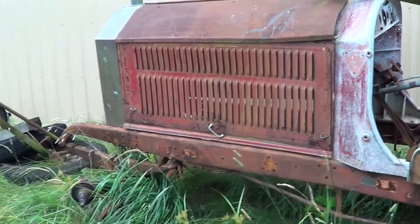So the goal is to find something that looks like this and turn it into something that looks like this.